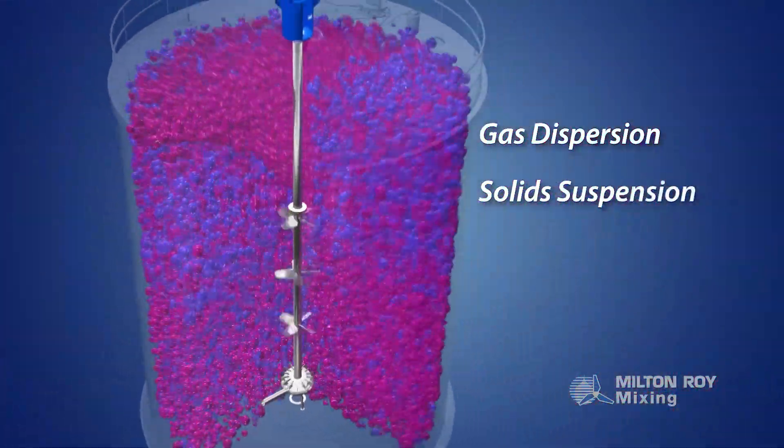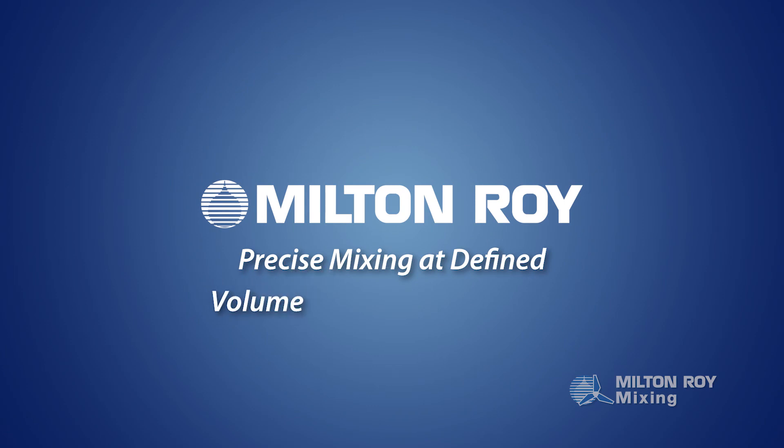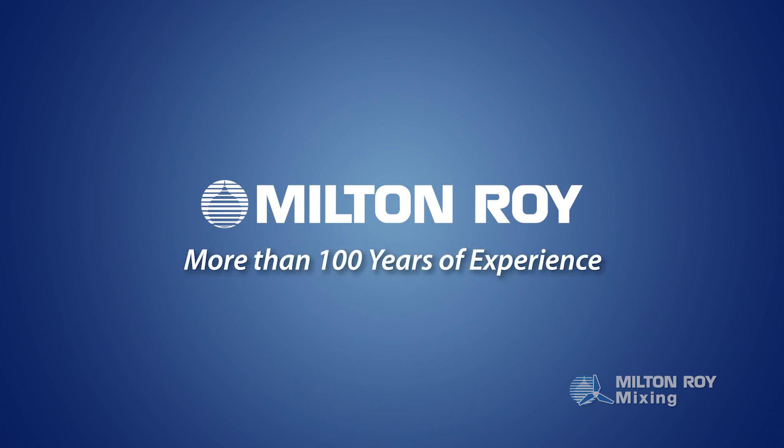Applications such as gas dispersion, solid suspension, pigment blending, and heat transfer all require precise mixing at a defined volume, time, and temperature to create specific products, which is where Milton Roy's application knowledge is key when selecting the right mixer.